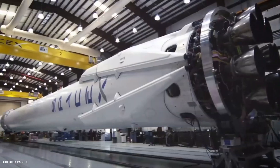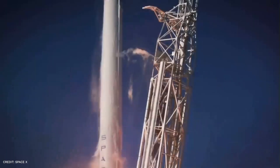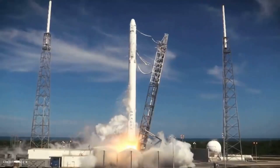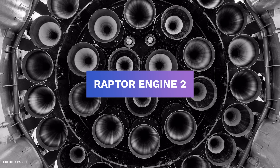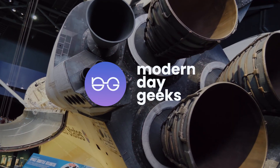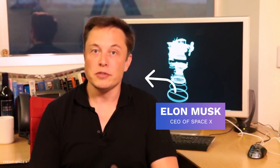SpaceX has been making serious efforts to make its mission successful, and for this, they are continuously improving their Starship and rockets. Just recently, the company manufactured a new engine known as the Raptor Engine 2, and everyone is talking about it. Hello everyone and welcome to Modern Day Geeks. Today, we're here with another invention done by SpaceX, a company that is owned by Elon Musk.